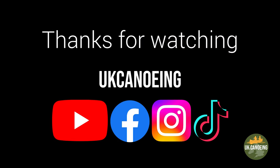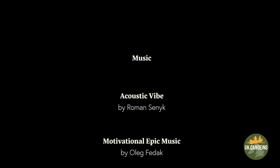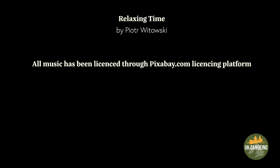Thanks for watching. If you like this video, don't forget to like and subscribe on YouTube. I'll see you next time.